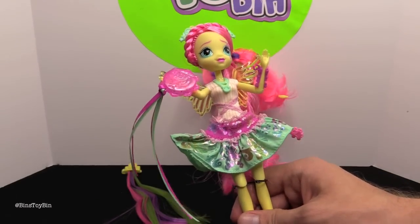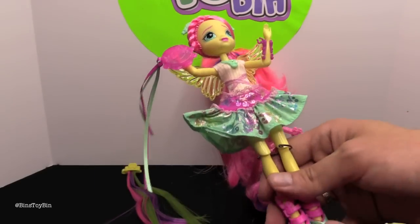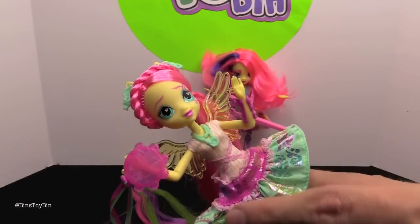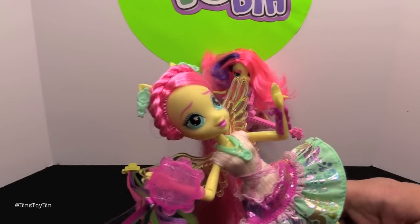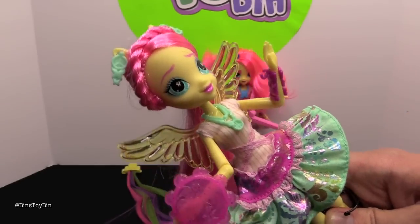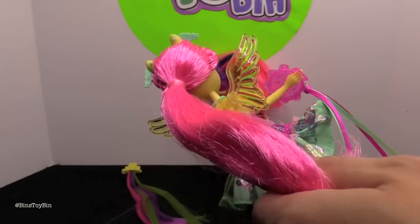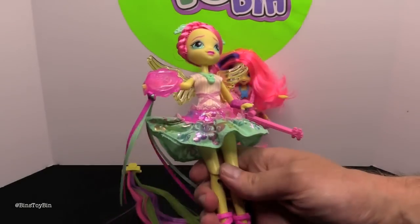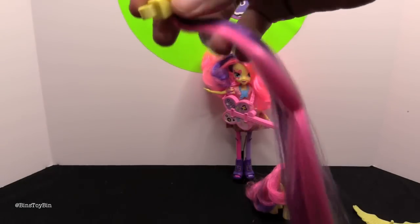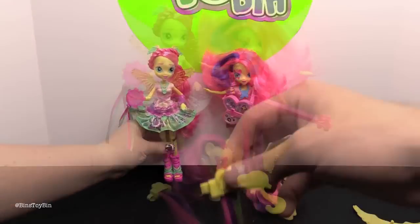So here is the Rockin' Hairstyle Fluttershy. She is one of the articulated dolls so she can actually bend her arms at the elbow and legs at the knees. It's awesome they gave her the tambourine — I think that's the first time she came with one. Check out that cool braid in her hair. She's definitely going for a 70's look and has peace signs on her earrings. It's definitely a very Fluttershy outfit. She has this big ponytail going down her back, and she also came with a hair extension.